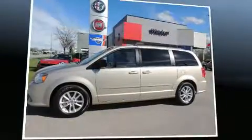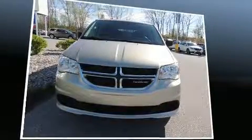Discerning drivers will appreciate the 2016 Dodge Grand Caravan. It features a front-wheel drive platform, an automatic transmission, and a refined six-cylinder engine.